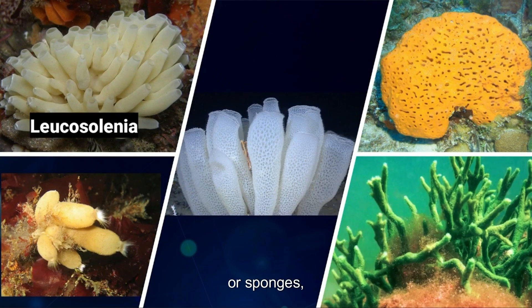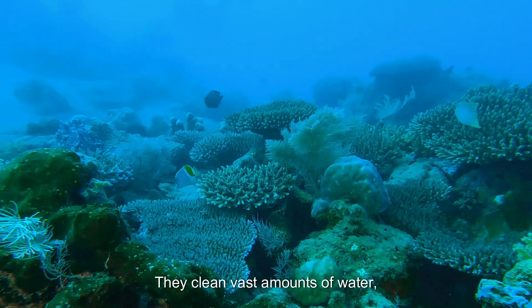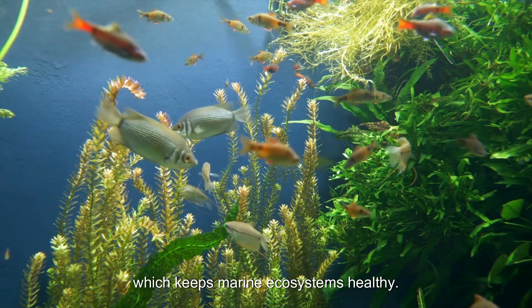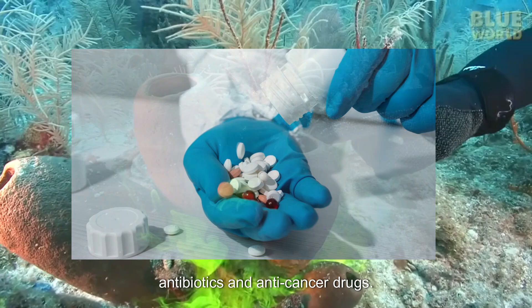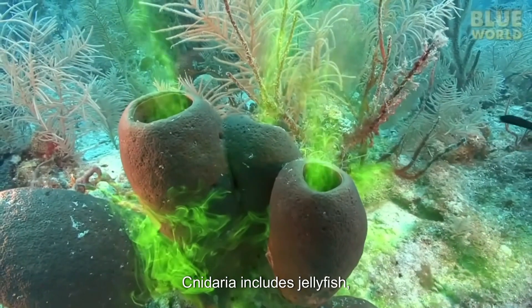Porifera, or sponges, are nature's water filters. They clean vast amounts of water, removing impurities and recycling nutrients, which keeps marine ecosystems healthy. Additionally, their bioactive compounds are being studied for developing medicines like antibiotics and anti-cancer drugs. Next, Cnidaria.